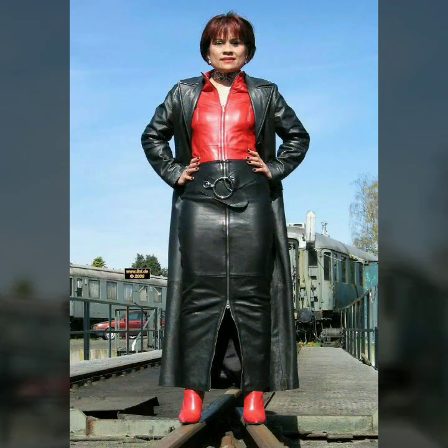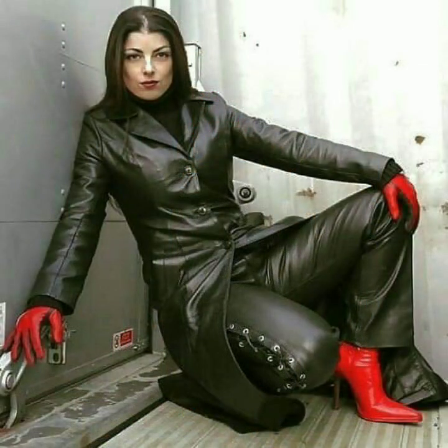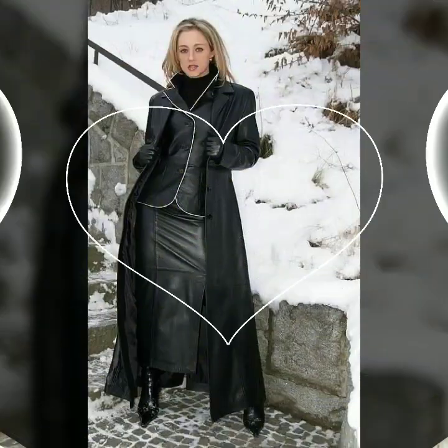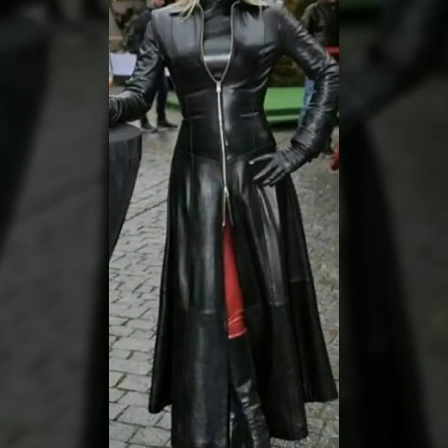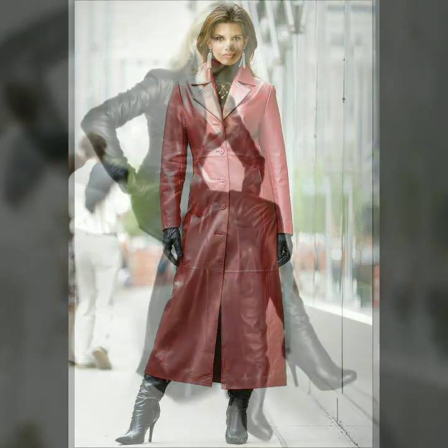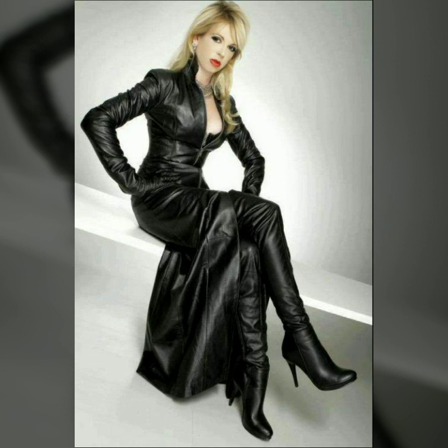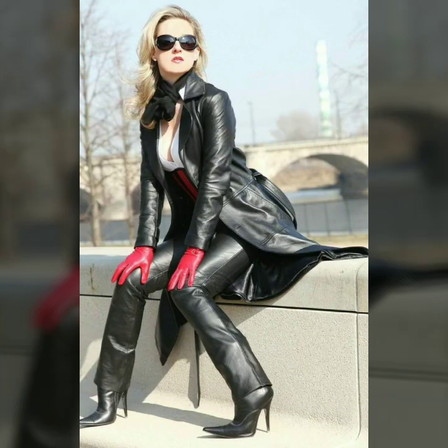Hi friends, how are you all? Welcome to my channel, Latex Fashion and Style. Today I am going to share with you very very beautiful and stylish latex leather long power dresses for women and girls.